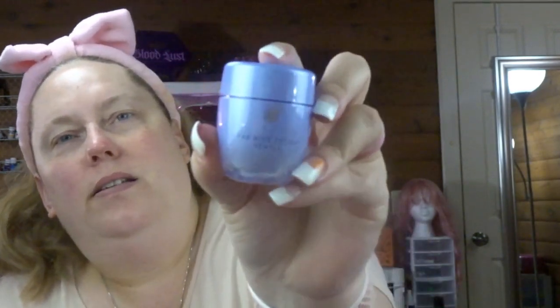Step two is Polish — that's this guy here. This creamy water-activated exfoliant. I can't use this right now either. It polishes skin — so it's an exfoliant, I can get it out of the box. The packaging is super cute.